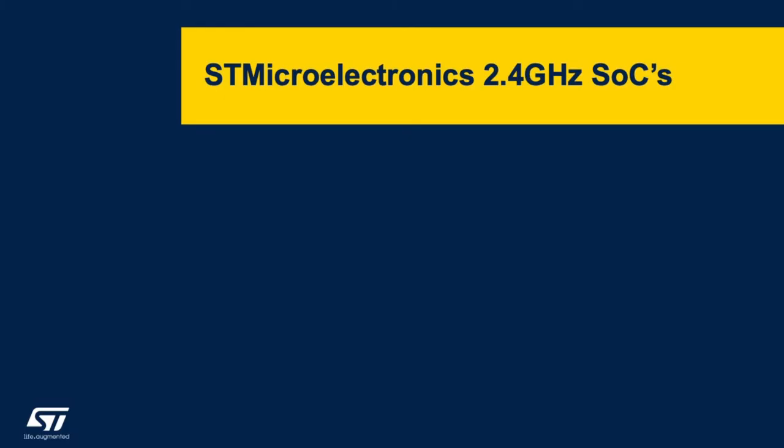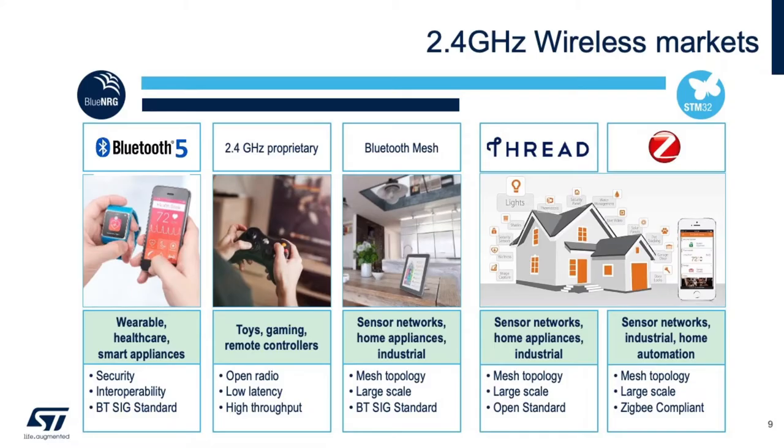Now let's look at the 2.4 GHz SoCs that ST offers in the market today. STMicroelectronics has a solution for all of the 2.4 GHz wireless applications served by our BlueEnergy or STM32WB SoC. The applications previously shown — wearable healthcare devices that need to communicate through Bluetooth LE, high-throughput applications which require low latency, or 2.4 GHz proprietary mesh applications such as sensor networks and home automation networks — can be served by both the BlueEnergy and the STM32WB. Mesh-type networks that are Thread, Zigbee, or 802.15.4 are served specifically by the STM32WB.